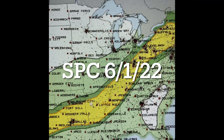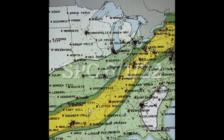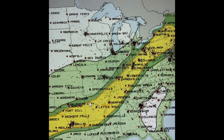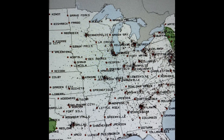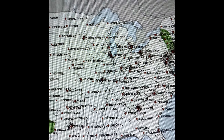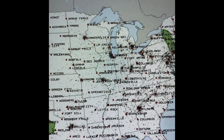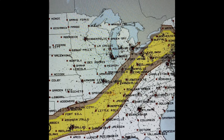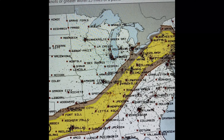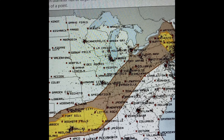In today's severe risk, we have a slight risk for parts of Arkansas, all the way from northeastern Arkansas into western and southwestern Arkansas. That is not going to be for tornadoes today, due to us only going to be having around 25 to 30 knots of shear. But that will be enough for some isolated supercells in my opinion.